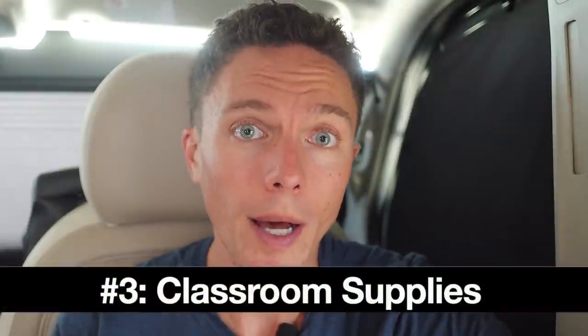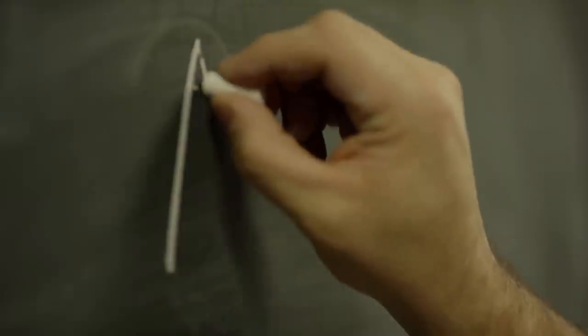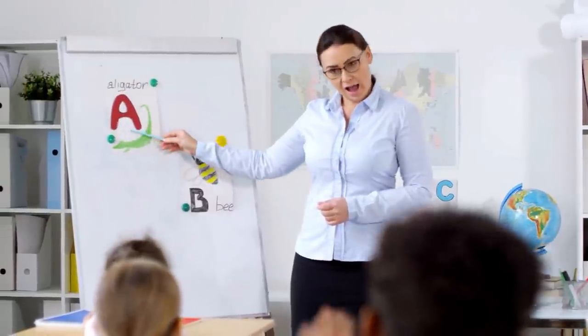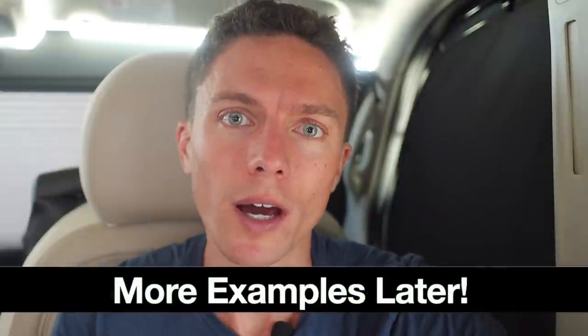Classroom supplies are also really popular this time of year — not things that students would buy, but specifically things that teachers would buy to stock their classroom. So everything from extra pens and paper, glue, scissors, wall charts — remember those lettering charts on the wall with the alphabet? Anything related to stocking a classroom full of those different items does really well. I'll show more specific examples later in this video when I go over how to do product research.